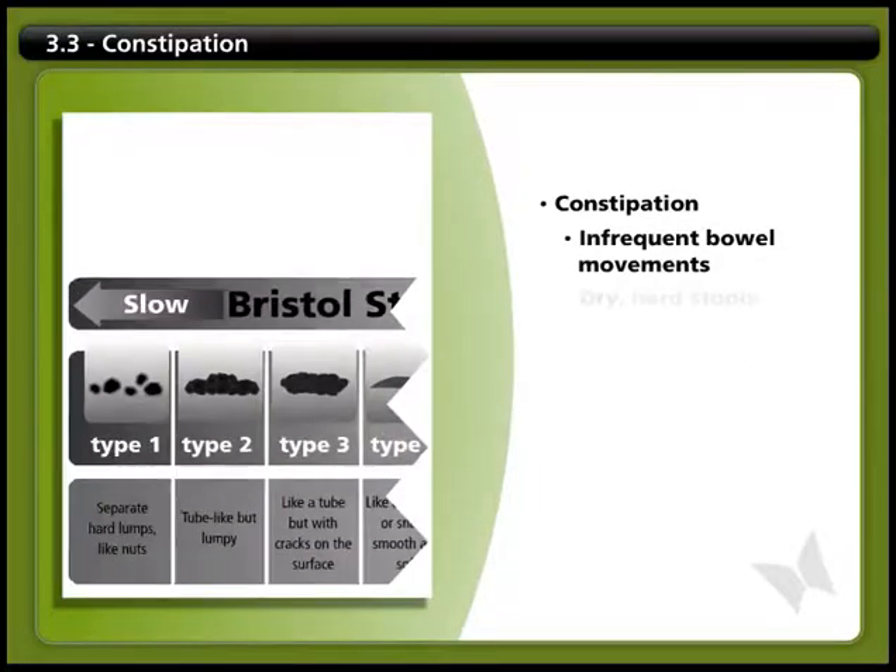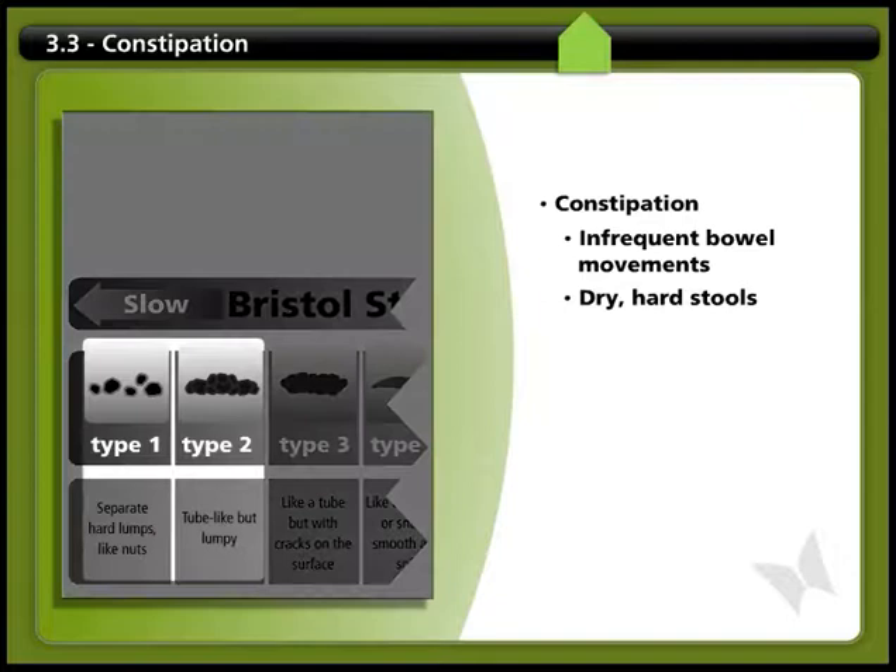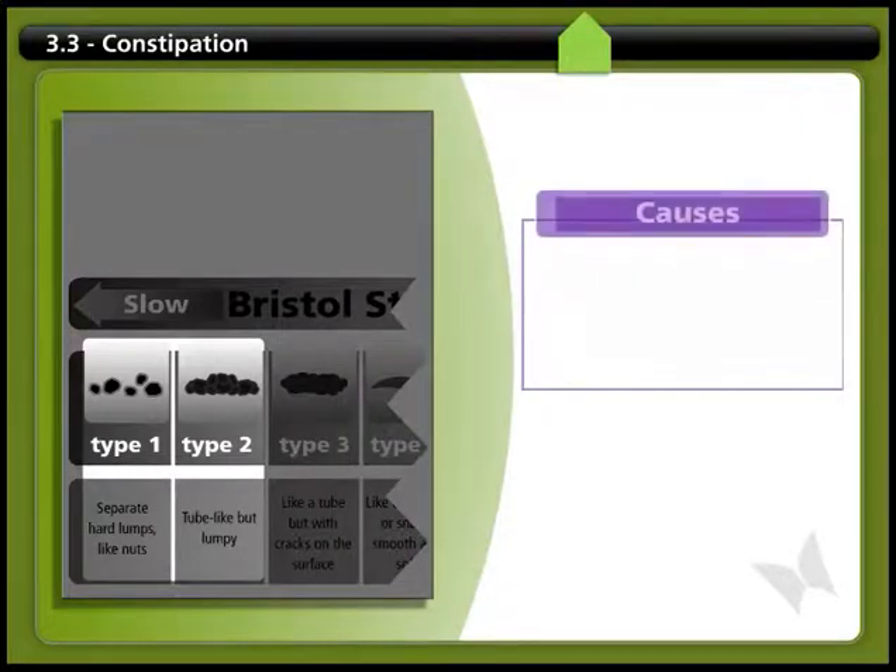When your digestive system has been affected by spinal cord injury, you may have problems with constipation. This can mean infrequent bowel movements, or it can also mean passing small, hard, dry stools. Pay attention to the appearance of your stools — if they look like type 1 or 2 on the stool chart, you may be constipated.